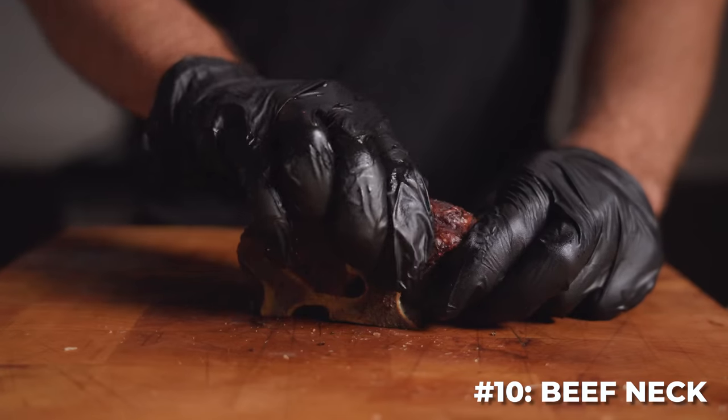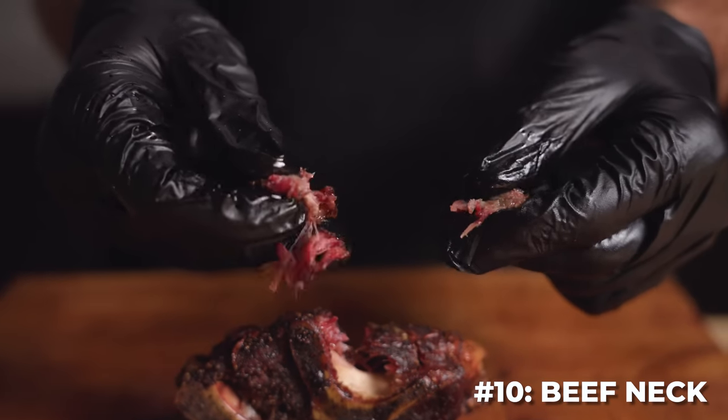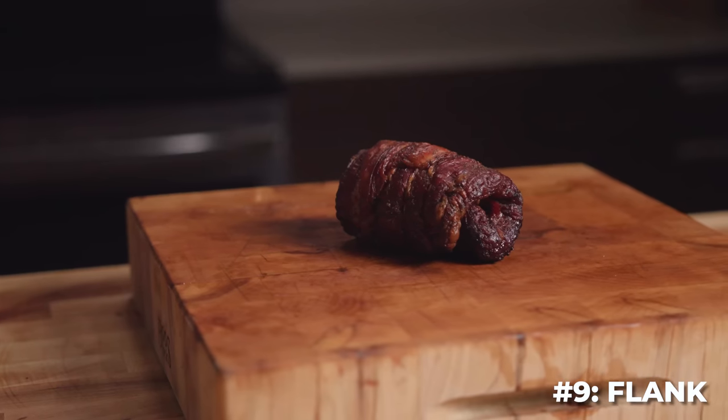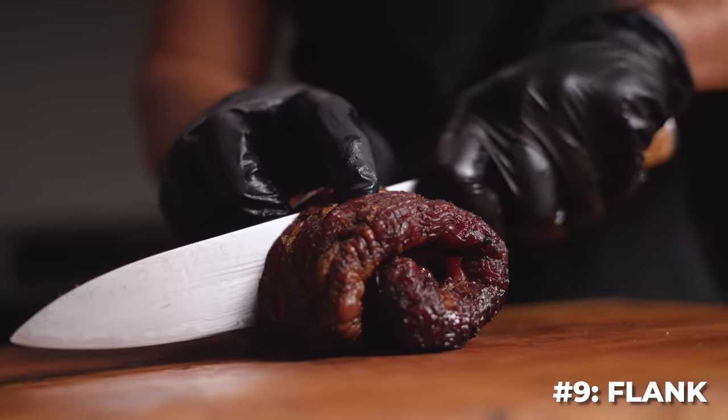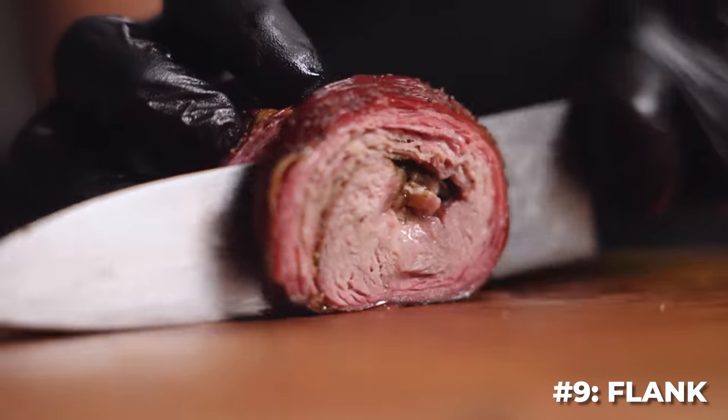The very unique looking beef neck really stood out on flavor — a lot more beefy than something like the ossobuco, but the lack of juiciness kept its score down. Flank steak came in ninth place. Extremely tender and good flavor, but it was quite dry. This one shouldn't be cooked too far past medium rare.